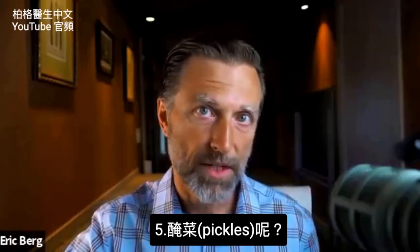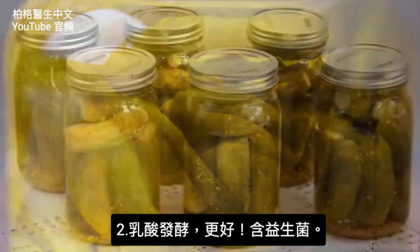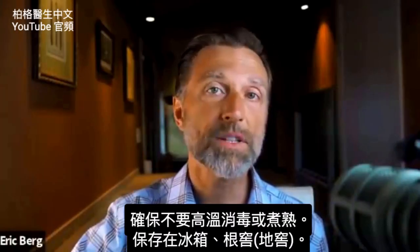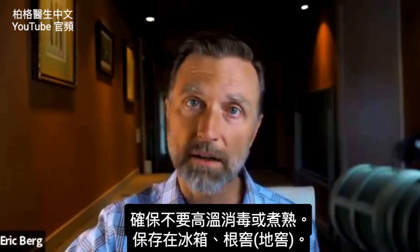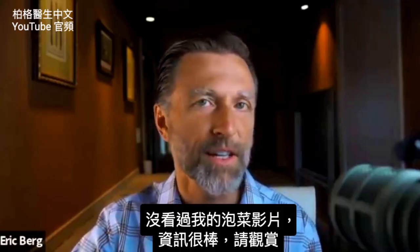Relating to pickles — there are two different ways they make pickles. One is through vinegar, which is pretty good, but the lacto-fermented pickles are much better because they give you the probiotics that are going to help you. Just make sure they're unpasteurized, not cooked, and you keep them in the refrigerator or root cellar to preserve them. If you haven't seen my video on kimchi, I think you should watch it.